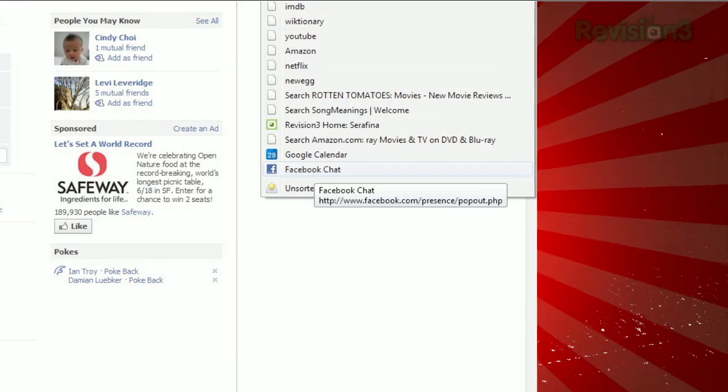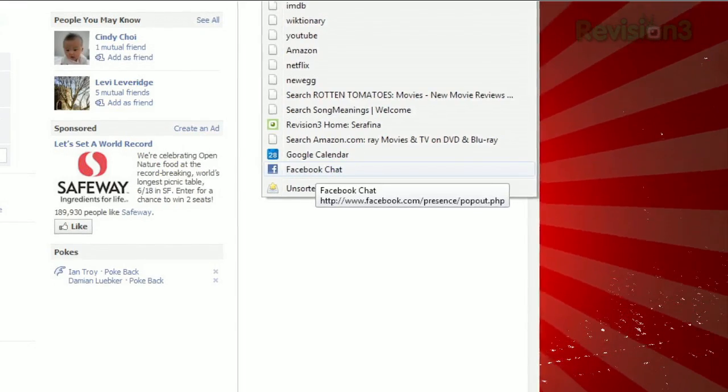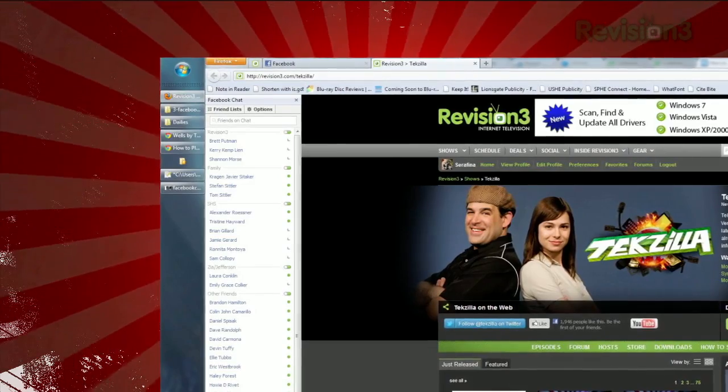That's all there is to it. Now just open your bookmarks, launch Facebook Chat, and it'll pop up in the sidebar so it's always visible.